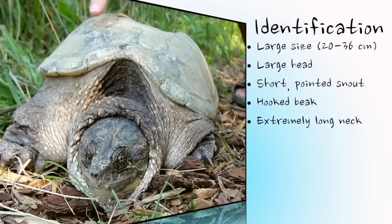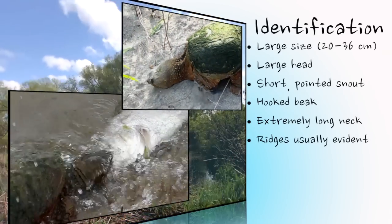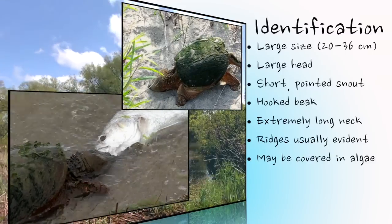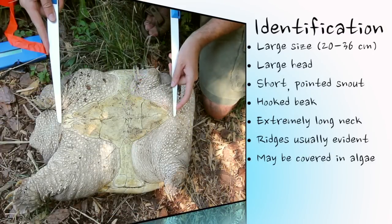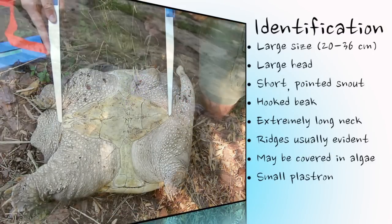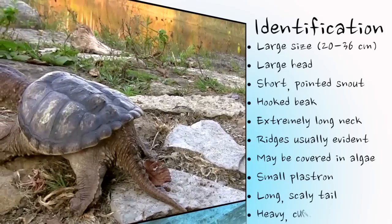While especially evident in younger turtles, even older adults have prominent ridges on the top of their shell, called the carapace, which can either be completely smooth in appearance or covered in algae. The bottom part of the shell, or plastron, is greatly reduced in this species. Furthering this turtle's dinosaur-like appearance is a long, scaly tail and heavy, curved claws.